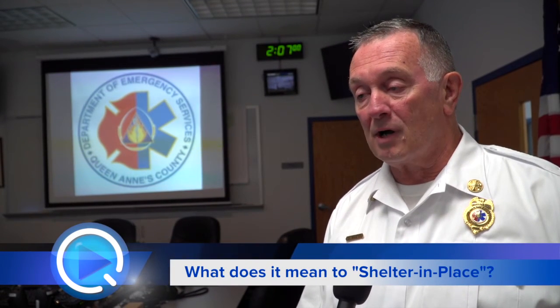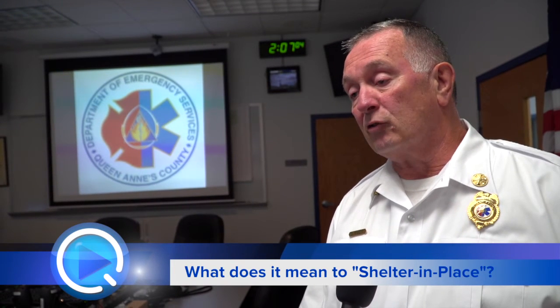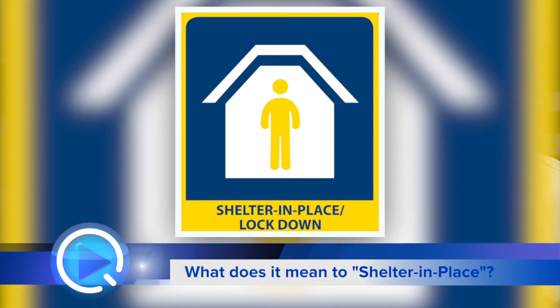Some other emergencies — tornadoes, chemical problems, chemical releases from radiation transportation — we might just order a shelter in place, meaning stay at home, do not go outside, keep all your windows and doors shut until we declare that it's deemed safe again.